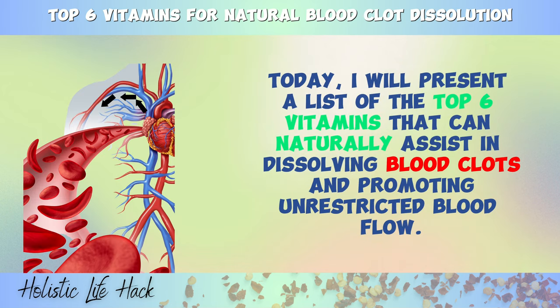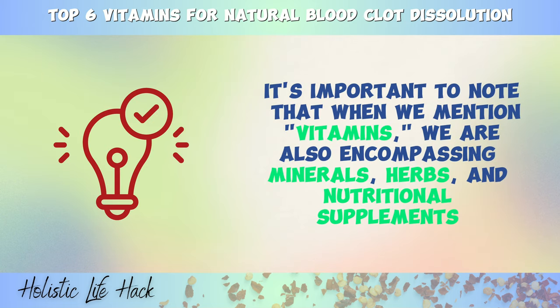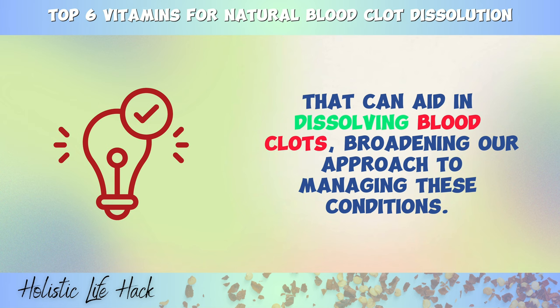Today, I will present a list of the top 6 vitamins that can naturally assist in dissolving blood clots and promoting unrestricted blood flow. Additionally, we'll explore various foods, lifestyle tips, and dietary changes that can help prevent thrombosis. It's important to note that when we mention vitamins, we are also encompassing minerals, herbs, and nutritional supplements that can aid in dissolving blood clots, broadening our approach to managing these conditions.